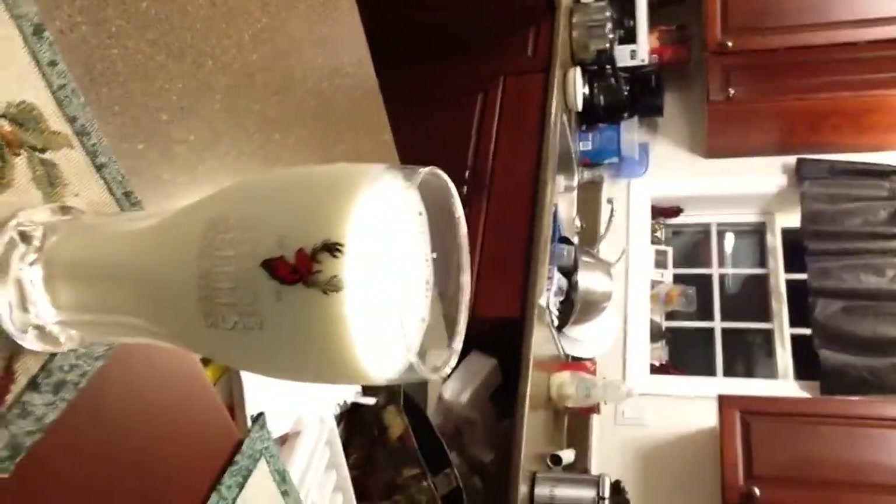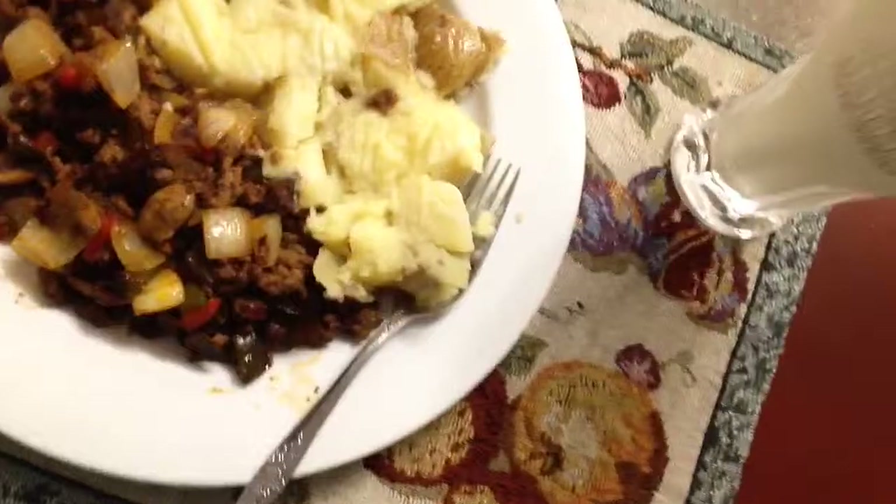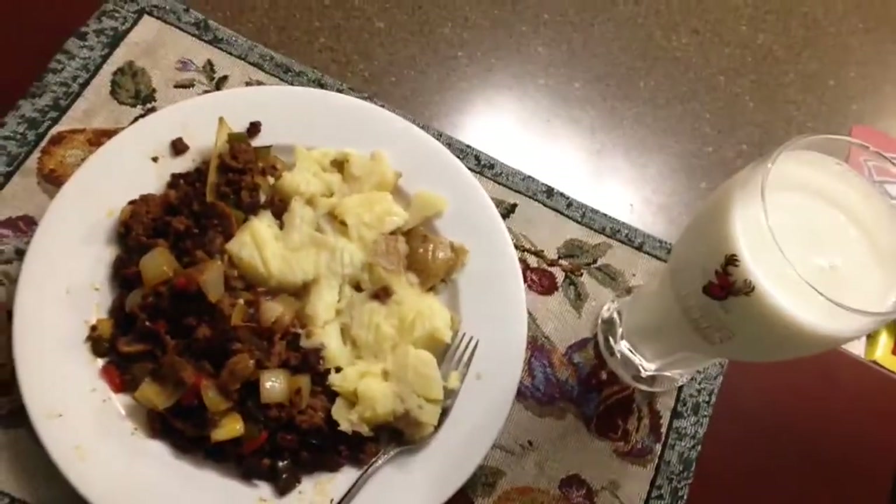Well folks, it's time to try my dinner out. It looks amazing, that's for sure. I got my big glass of milk — not juice of course, but milk. I prefer milk with my dinners. And there it is folks, the finished product. Turned out pretty good. Now just for the taste test.